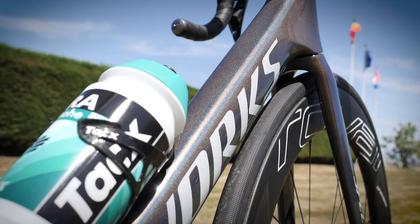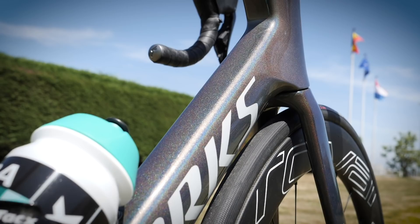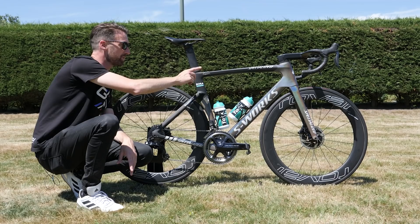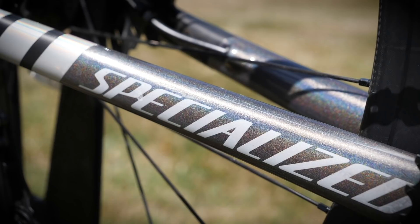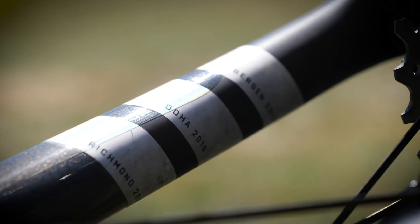Gone is the green glitter from last year. Now it's a slightly more subtle glitter over the top of grey, which transitions into the matte grey at the top and through to the back. He's got his name written on the top tube, his initials at the front, and on the inside of the chainstay at the back he's got his list of world championship victories — three, won in consecutive years. The first was back in 2015 in Richmond, then Doha in 2016, and finally Bergen in 2017. Wonder when the next one will be? Probably not too far away.